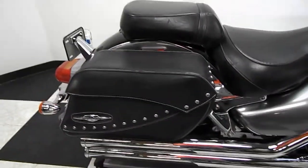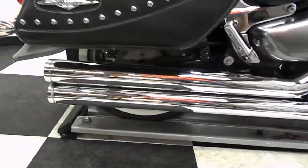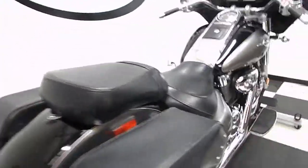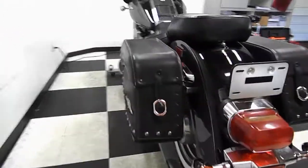It also comes with saddlebags and aftermarket pipes. This bike has been very well taken care of — it's very clean. The back tire on it is also in great shape. Again, saddlebags.